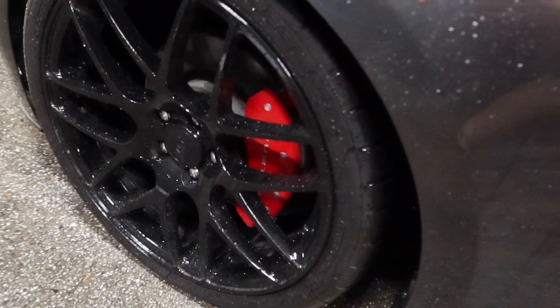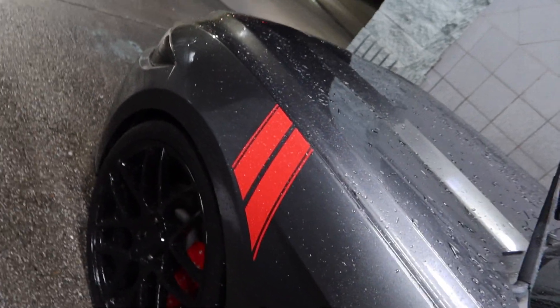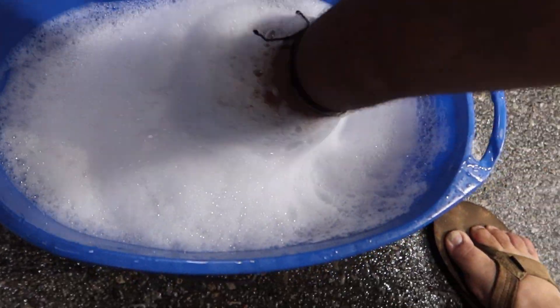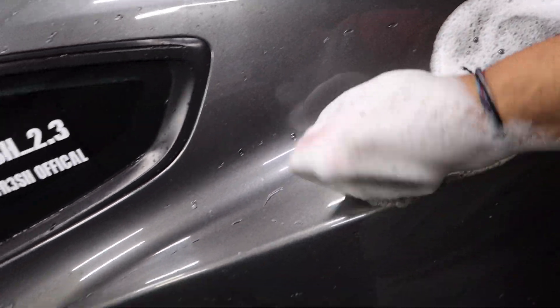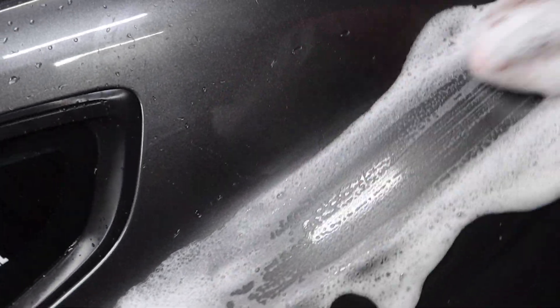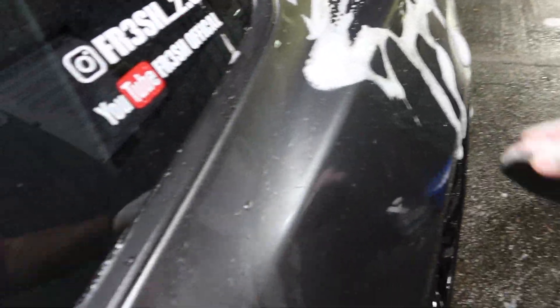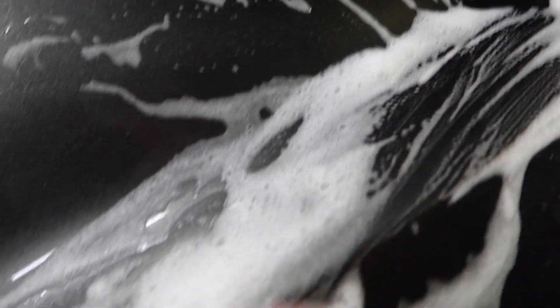Now that I rinsed the whole car, I cleaned the tires and the rims with the Chemical Guys Diablo wheel cleaner — just spray it on there, wait about a minute, then wash it off. Now I'm going to clean the car with the clay bar. Just mix it up in the bucket. If you drop it, just put it back in the water and you're good. Just go left to right — it's easy. This thing is only about 20 bucks and it works fantastic.